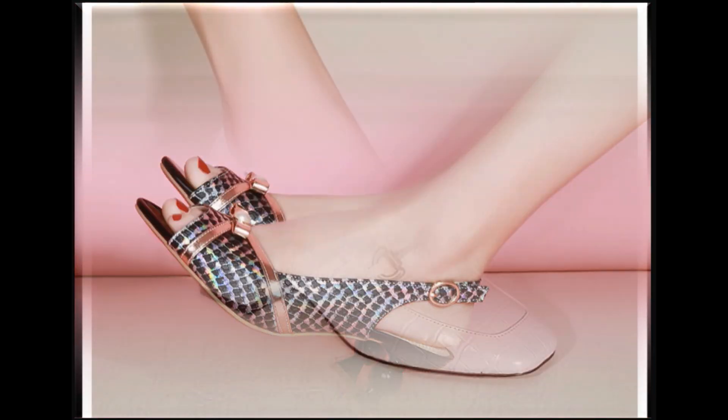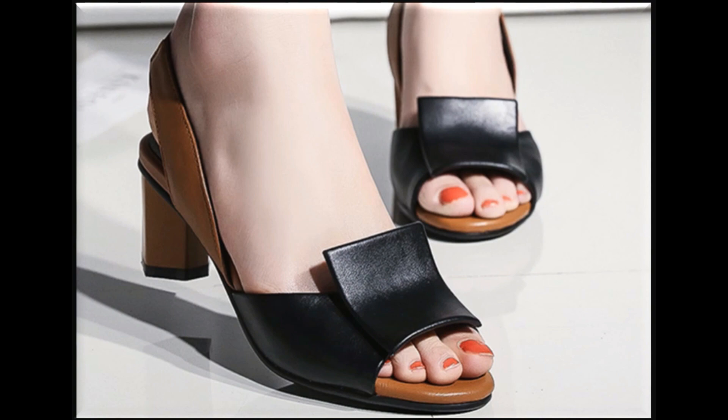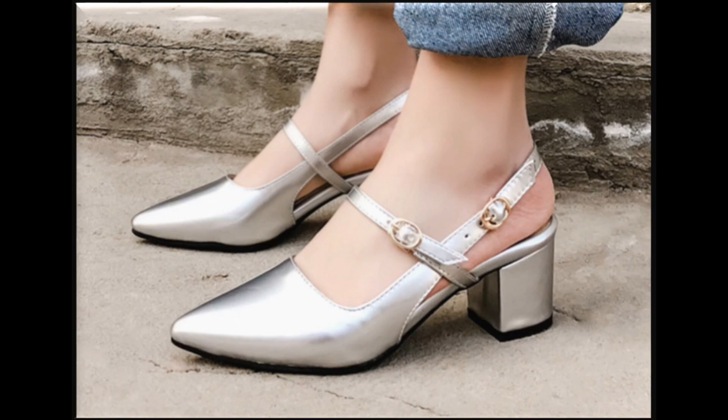If you are interested in ordering any one pair from this pretty collection for yourself, just go to the description box of this video where you will find the link to the site through which you can order one pair or multiple pairs for yourself.